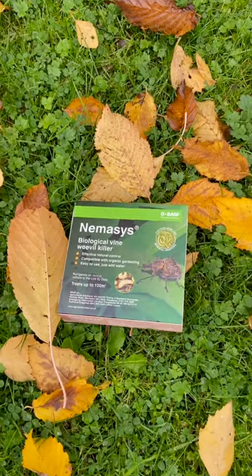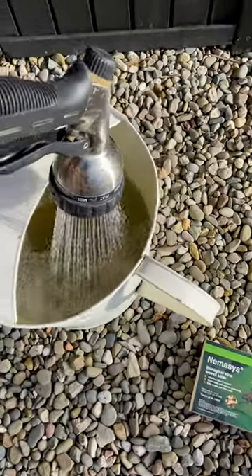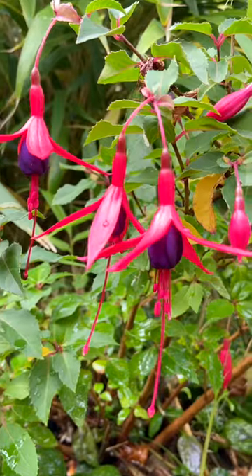We looked at different ways to control vine weevils, and one of the best is through nematodes. As you may know, we already use nema slug in our garden and we've always had good success with it. So we've applied the nematode solution to our hookers and our fuchsias.